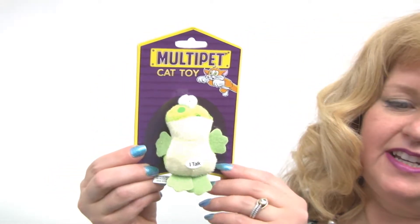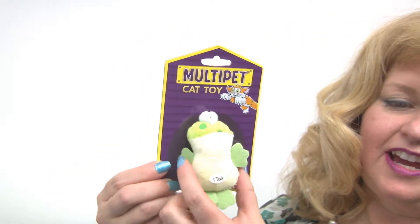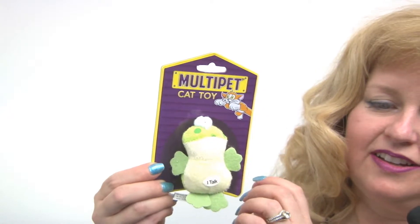Hello, it's Mary at Baxter Boo, and today I'm here to share with you about our Look Who's Talking Cat Toy and Frog. This is a fun little toy for your pet to bat around, and the reason why is because when they do, it actually talks back with a fun little chirping frog sound.